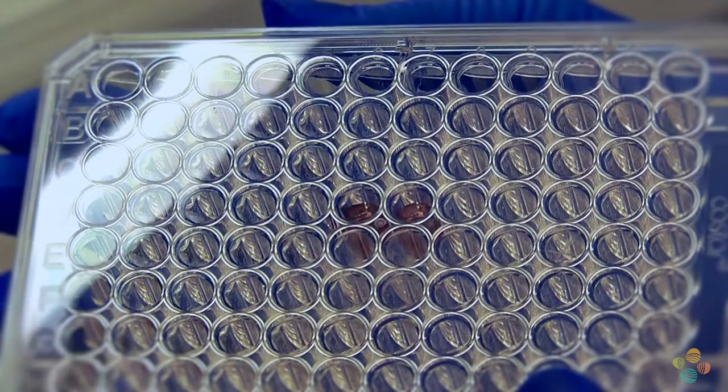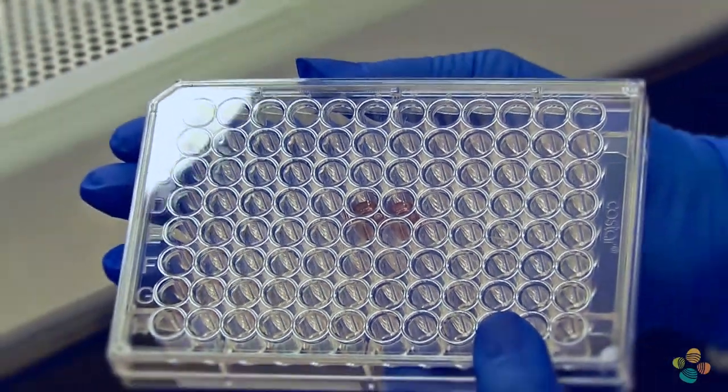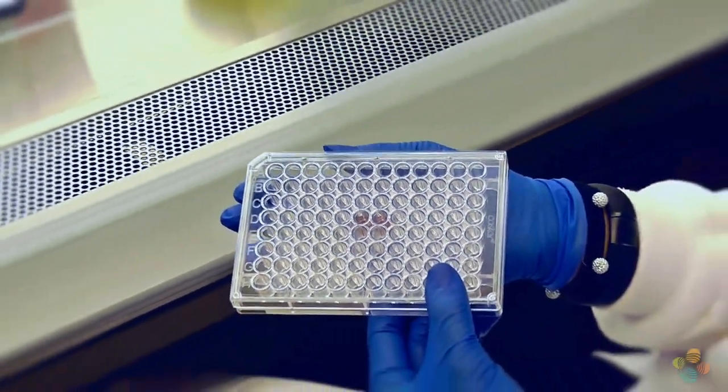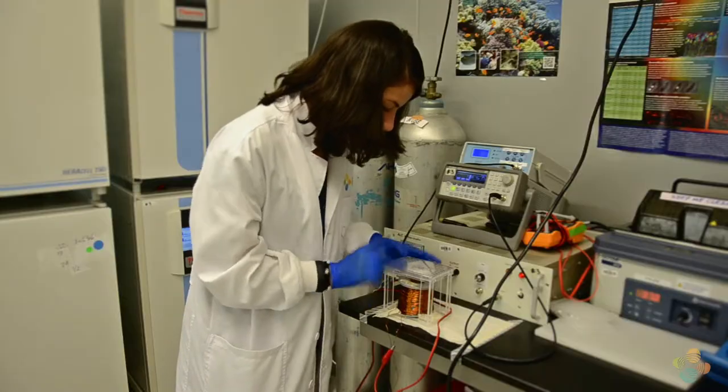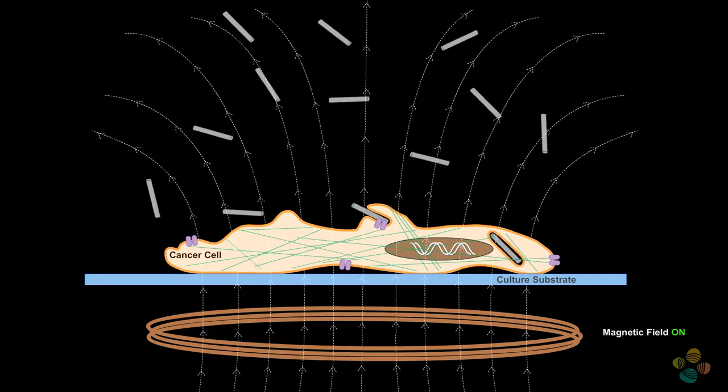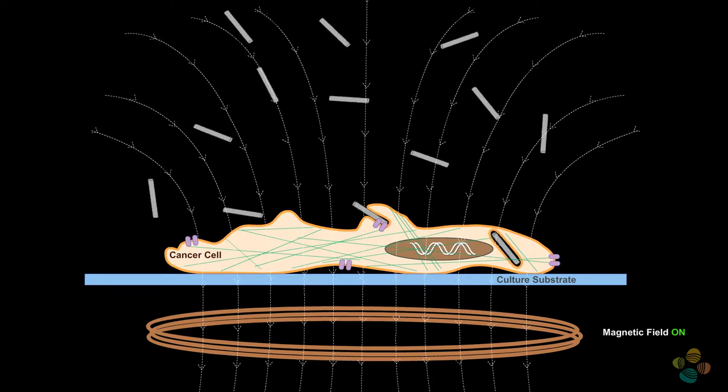After their settlement, the nanowires start interacting with the cells. We let them incubate for a while and then apply a low frequency and intensity magnetic field that stimulates the nanowires, affecting some cellular processes. The cells are placed on top of a coil that produces a magnetic field which the cells perceive. This causes the nanowires to vibrate, and because they are in contact with the cells, it triggers cellular processes that might lead to cell death.